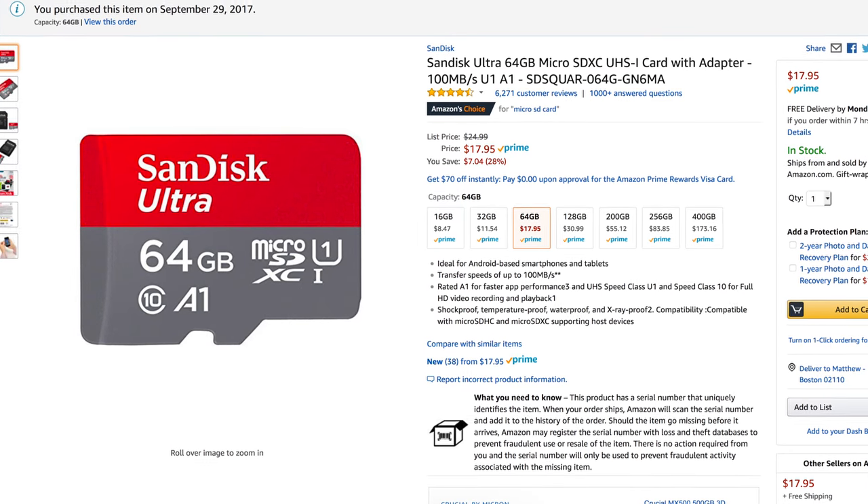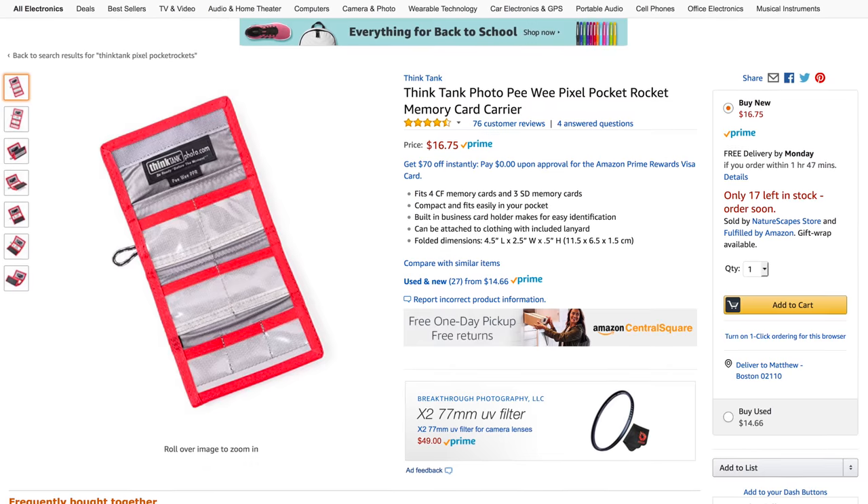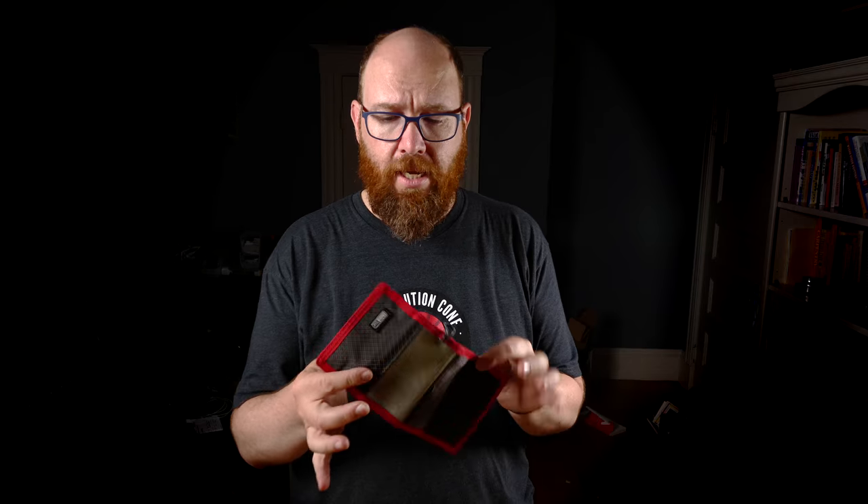The GoPro takes a micro SD card. I had about 12 SD cards from a previous project and I ended up using pretty much all 12. To keep used and unused cards separate, I used a Think Tank Pixel Pocket Rocket wallet that I've had for five or ten years — it worked out really well for keeping things organized.